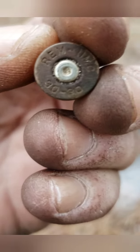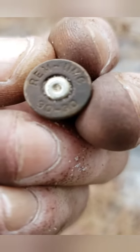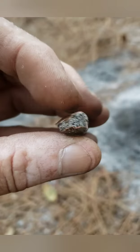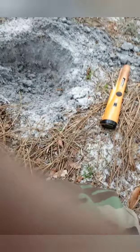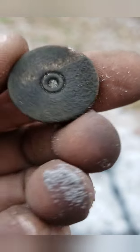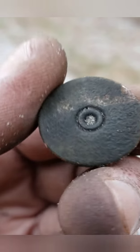Alright, getting later, I'm starting to head out, but just hit that — 30-30 Winchester UMC, gives it a little bit of date. Another old head stamp. Still working my way out, if I find anything else I'll let you know.